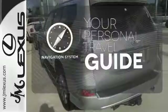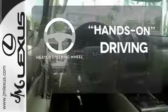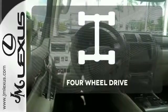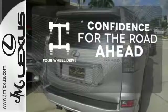It comes with a navigation system to easily guide you to your destination. You'll want to keep both hands on the heated steering wheel. You wouldn't be on the job site without all the right tools — be prepared with four-wheel drive.